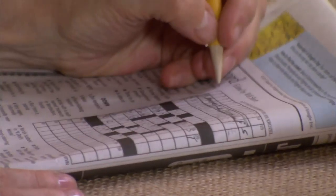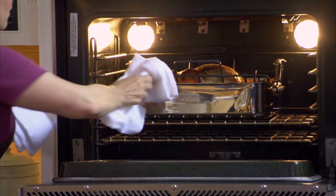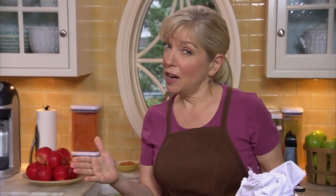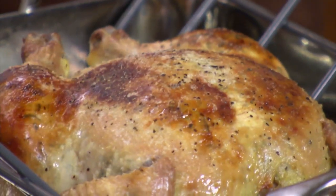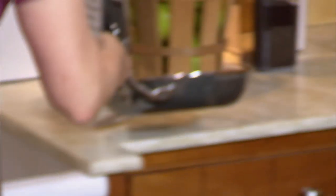We're going to start this in a 450-degree oven for the first 10 minutes. Then we're going to turn it down to 375 and give it another 20 minutes. At that point, take the chicken out, put it on the counter, and cover it with foil. Because of the cheese in there, the skin gets very, very brown. So we'll cover it with foil, pop it back in the 375-degree oven, and give it another 30 to 35 minutes, or until it registers 165 on an instant-read thermometer.